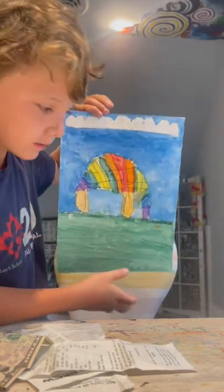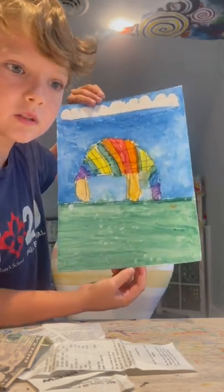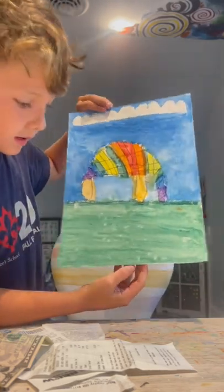It's my anteater. Eats ants. Pretty plain, guys. I made this when I was in preschool. I was 6 years old. And yeah, that's about all. Let's move on to my sister's.